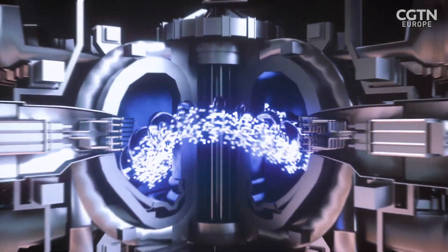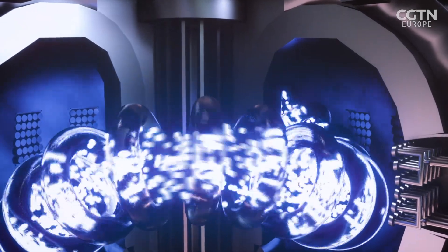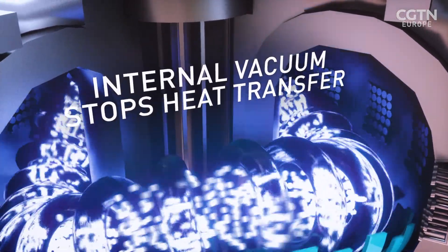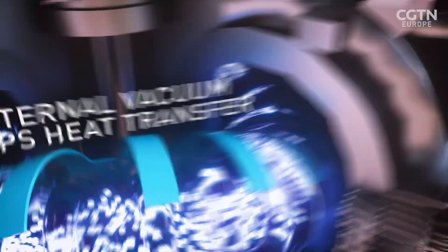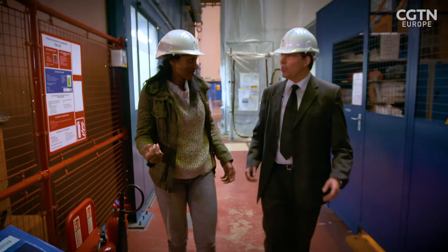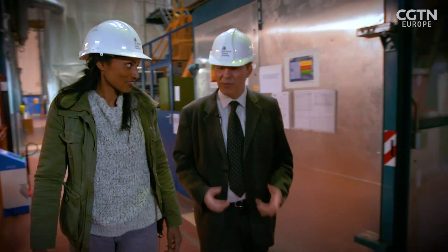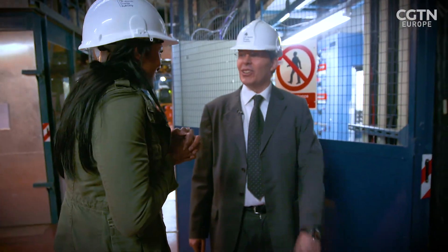The tokamak's magnetic field contains a superheated plasma, like an invisible bottle. The internal vacuum forms an almost perfect insulating layer, so that there's no heat transfer between the contained plasma and the sides of the metal vacuum chamber. Now we're going to where the magic happens — the control room, where all the scientists and engineers design and perform their experiments on a daily basis, and where you can actually see fusion in real time, happening with your own eyes.